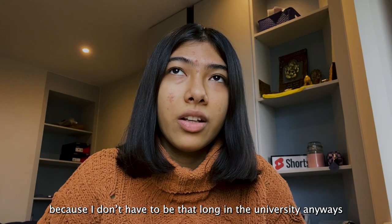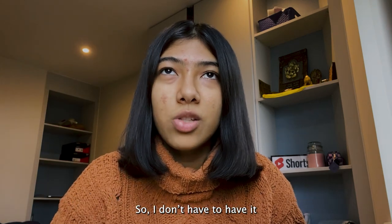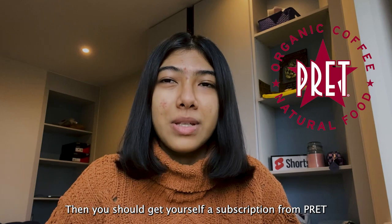I don't buy lunch every day because I don't have to be at university for that long — only on Tuesdays, and on Thursdays I have lunch before going. A great money-saving tip: if you love chai, coffee, or hot chocolate, get a Pret subscription. As a student it costs £10 for the first month, and you get five drinks every single day with 20% off all food items. The drinks have to be in intervals of 30 minutes. Without the student discount, the first month is £15, and renewing costs £30 — still worth it if you love coffee.